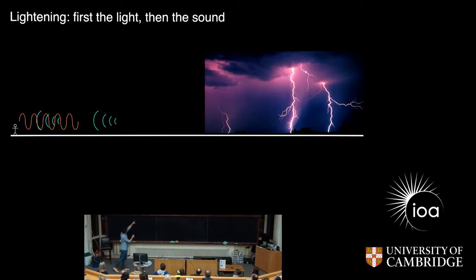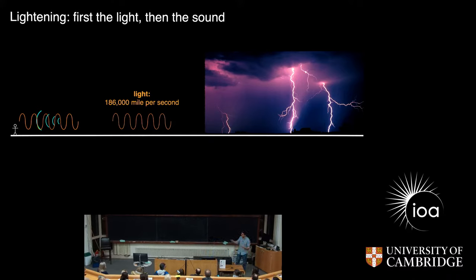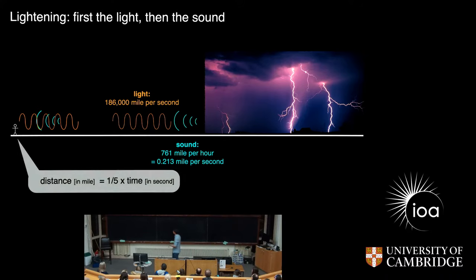You observe the lightning and you can see the light basically immediately appearing, but the sound comes a bit delayed. This is because the light travels really, really fast — over 100,000 miles per second. On Earth, this is basically immediately. But the sound itself is much slower — only about 700 miles per hour, or about 0.2 miles per second. And so if you are at a certain distance, you can actually use this information to infer how far away the thunderstorm is.